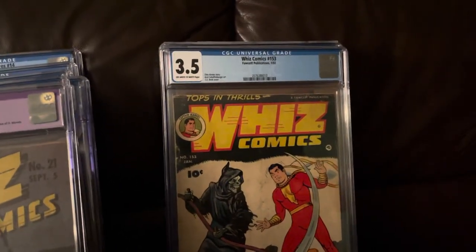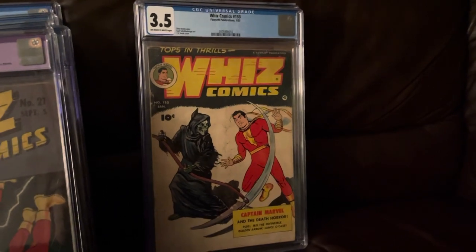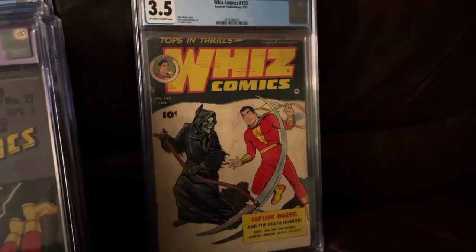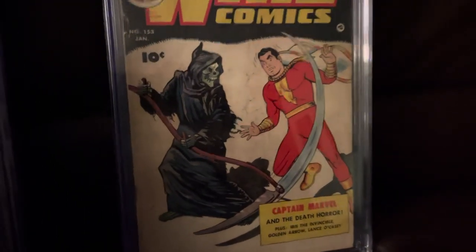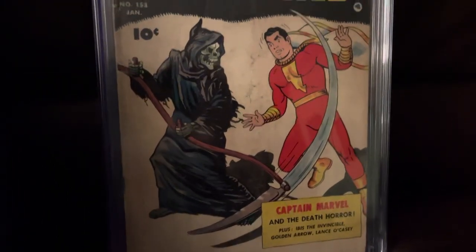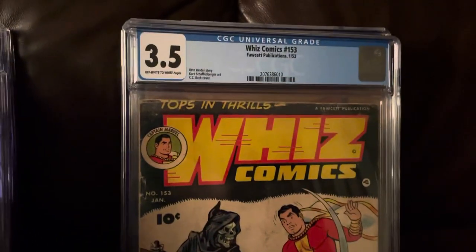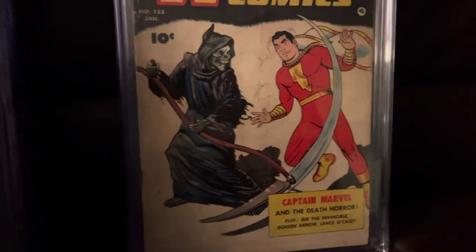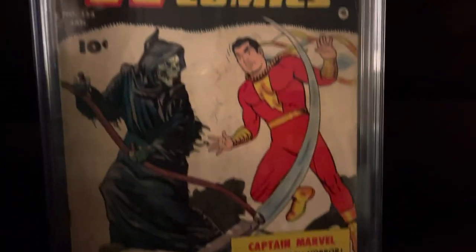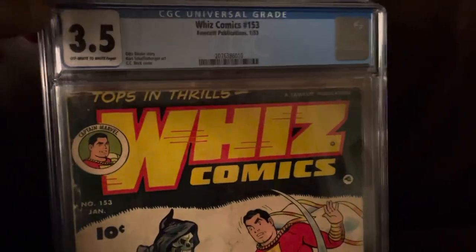Whiz Comics 153. This is one of the few post-1945 Whiz Comics I was looking to get. It is the rare Death cover — tough one to get, relatively low print run. There were only two more Whiz Comics after this, then it was discontinued. Great cover — the trade dress is different there.